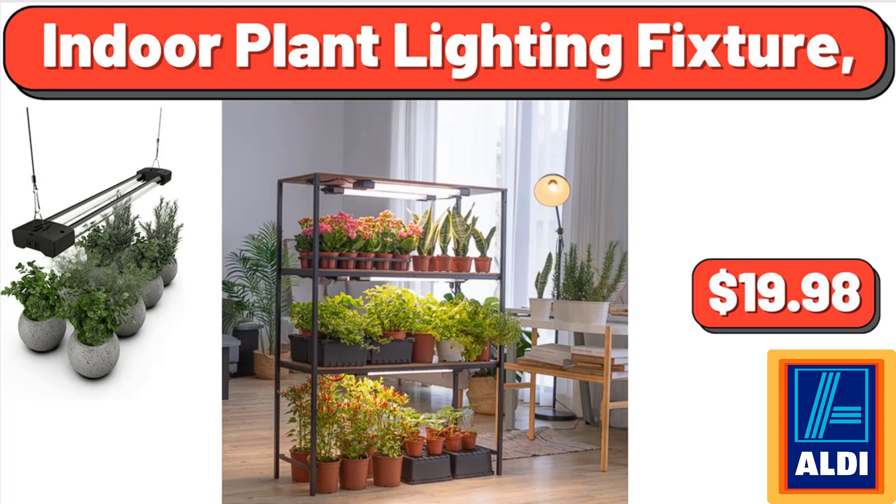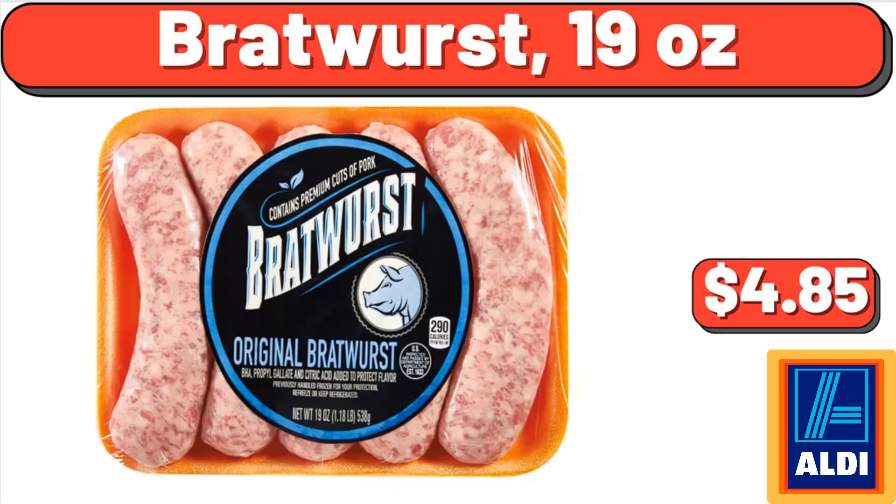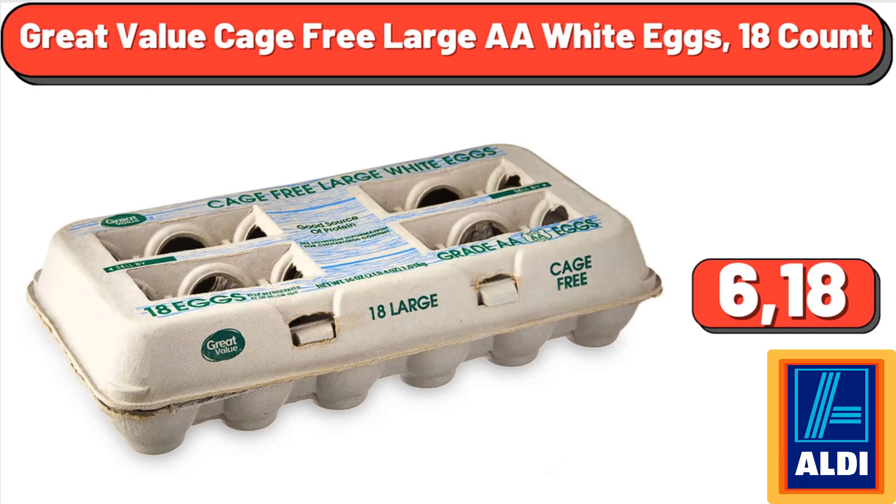73-piece crochet set kit with crochet hooks yarn set — premium bundle includes yarn balls, needles, accessories kit, canvas tote bag — $43.99. Bratwurst, 19 ounces, $4.85. Great Value cage free large AA white eggs, 18 count, $6.18.